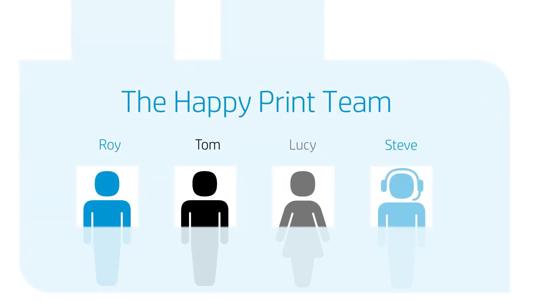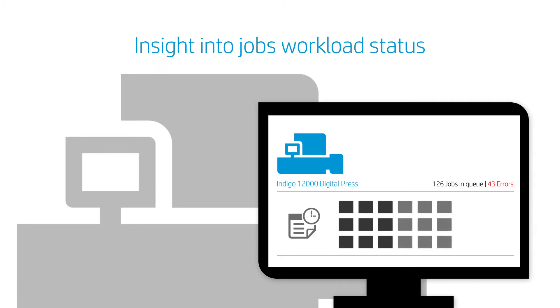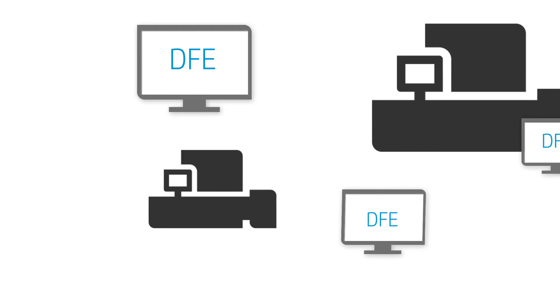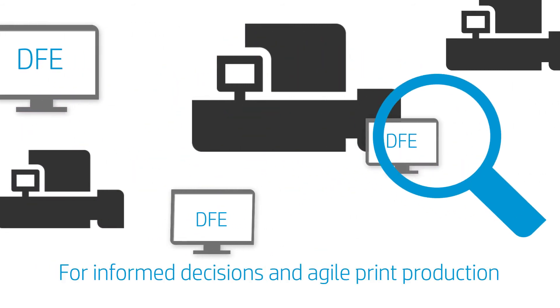Meet the HappyPrint team. They use the PrintOS Jobs app to get actionable insight into the real-time workload status of their HP devices, enabling informed decisions and agile print production.